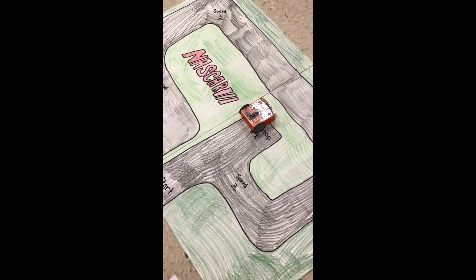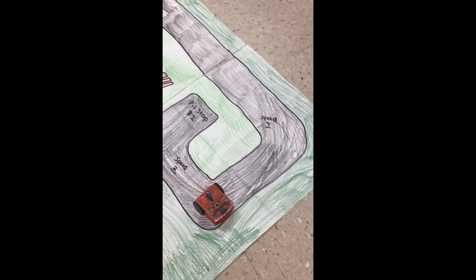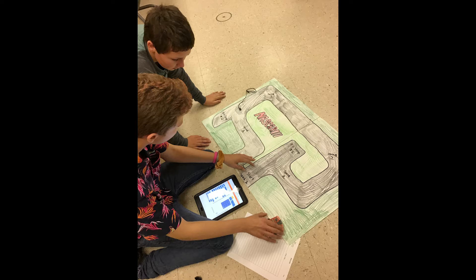The students were always really excited to come to class and use the robots. I think they really appreciated that we were coding not just to code, but to actually learn something about the science content. They were really excited by that authenticity.